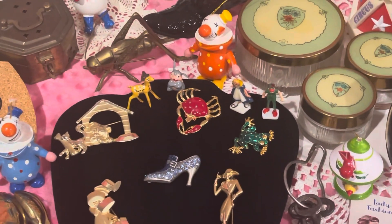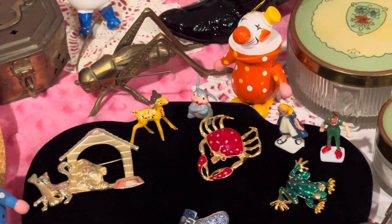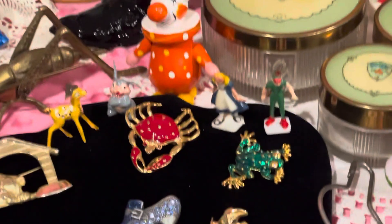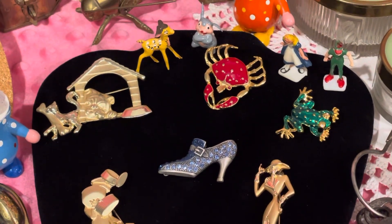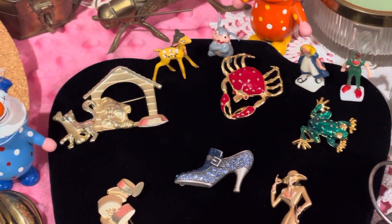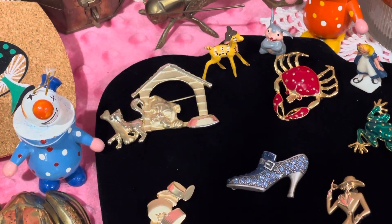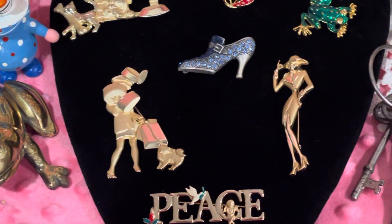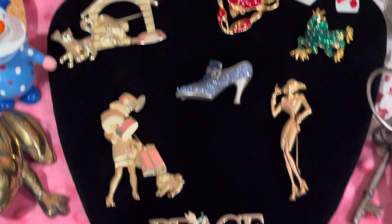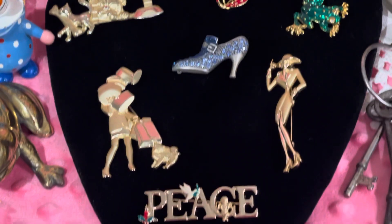We got some miniatures — little Bambi and Thumper, Alice in Wonderland, and Peter Pan. And then look at the brooches — a crab and a frog, what looks like a cat still in the dog's bone, a little bulldog, and then a lady carrying too many packages and a fancy lady. A really pretty boot with blue rhinestones.